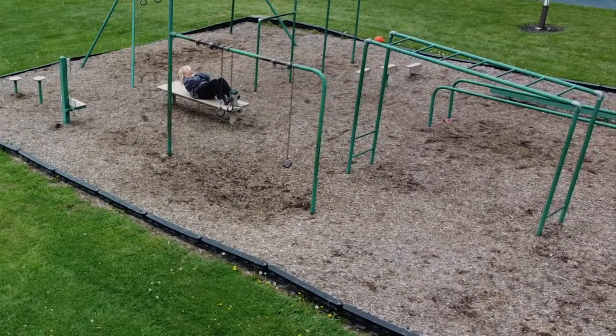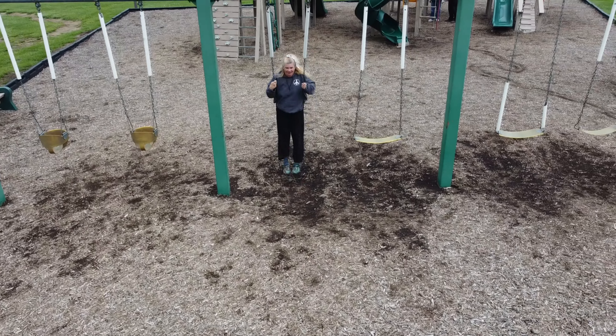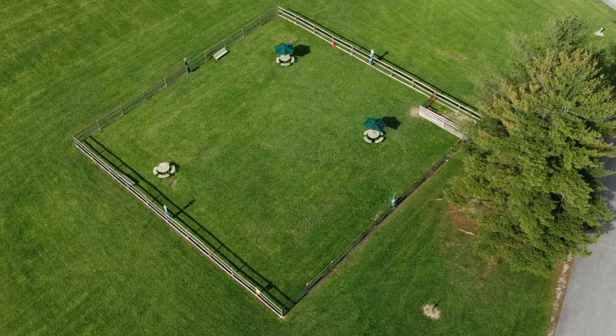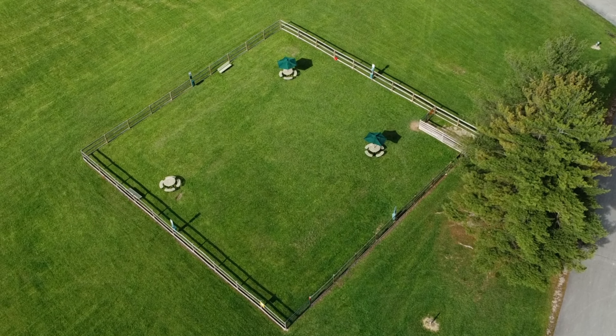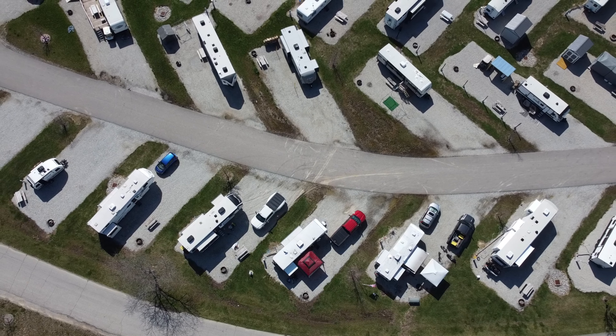Get your workouts in at the outdoor workout area while your kids spend their energy at the new playground. Like to socialize with your furry friend? A huge dog park is part of their amenities.